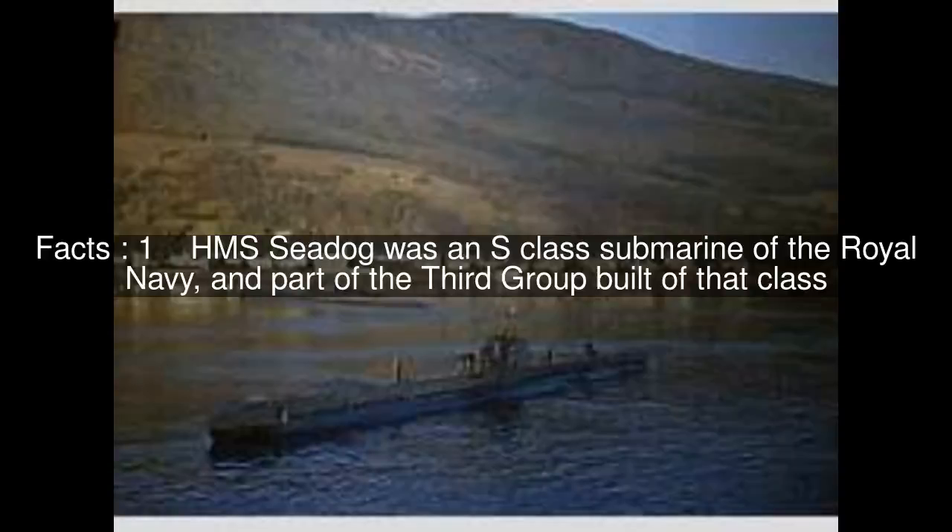HMS Sea Dog was an S-class submarine of the Royal Navy, and part of the third group built of that class. She was built by Camel Laird NCO Limited, Birkenhead, and launched on June 11, 1942.